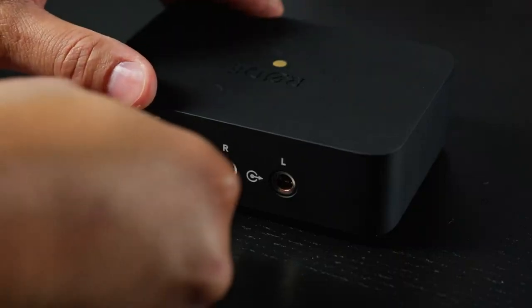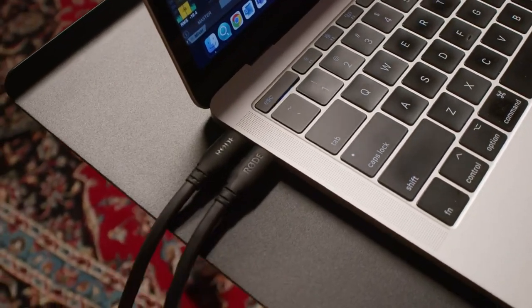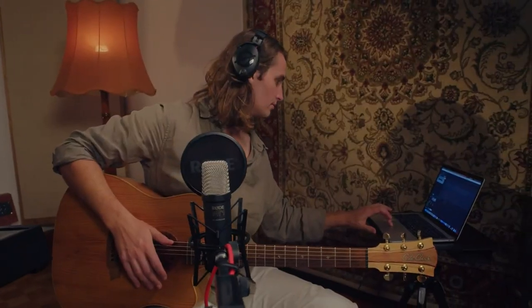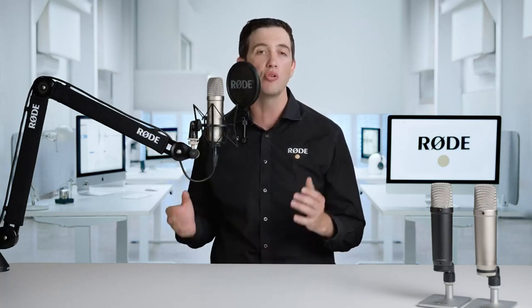The second key function of an audio interface is converting the analog signal from the capsule into a digital signal that can be sent to your computer. The new NT1 fifth generation is capable of ultra-high resolution analog-to-digital conversion, all the way up to 192 kilohertz. In what is yet another world-first, it is also capable of recording in 32-bit floating-point format via the onboard digital USB output, which is another truly groundbreaking feature.